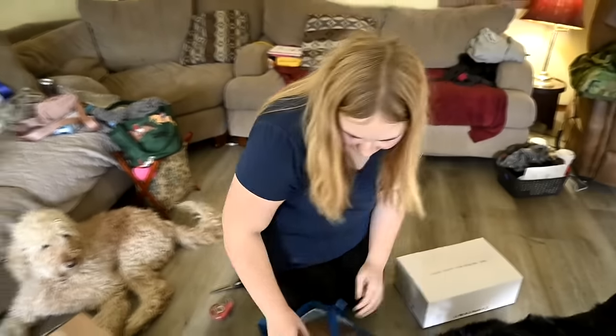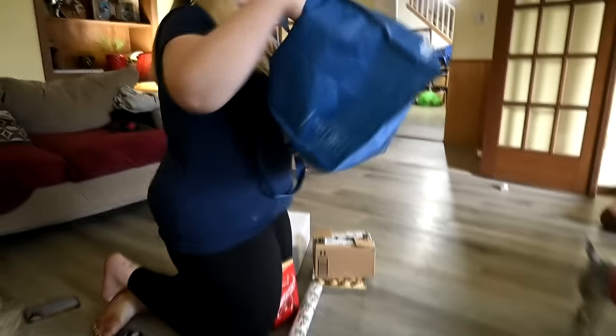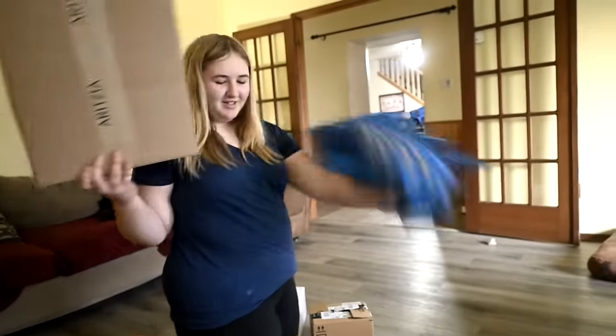I'm going to start bringing down presents and Sophie's going to help me wrap. Don't look — Sophie's peeking. So we're going to wrap up a bunch of these presents. This is mine, and it's good because I love this box — it's Aritzia. I've got an Aritzia sweater. Sophie asked for an Aritzia hoodie.